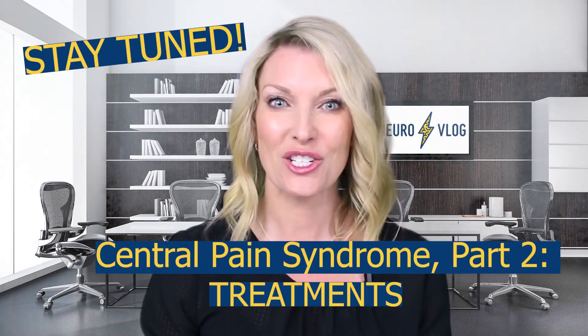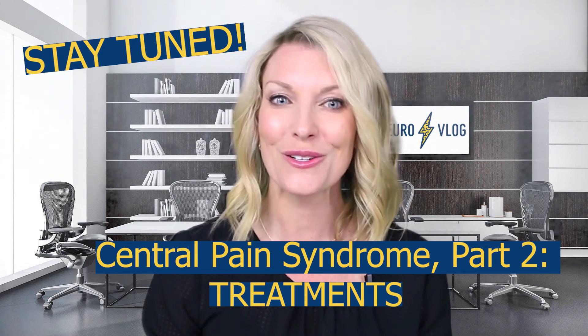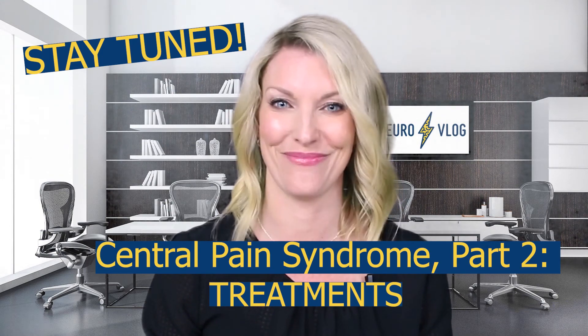Be sure to tune in to Central Pain Syndrome Part 2: Treatments, coming up. Thanks for tuning in to NeuroVlog today and learning more about central pain syndrome. Hope you learned some stuff. Don't forget to subscribe, leave a like down below, click on the bell, and turn on notifications so you'll never miss a NeuroVlog video. See you next time.